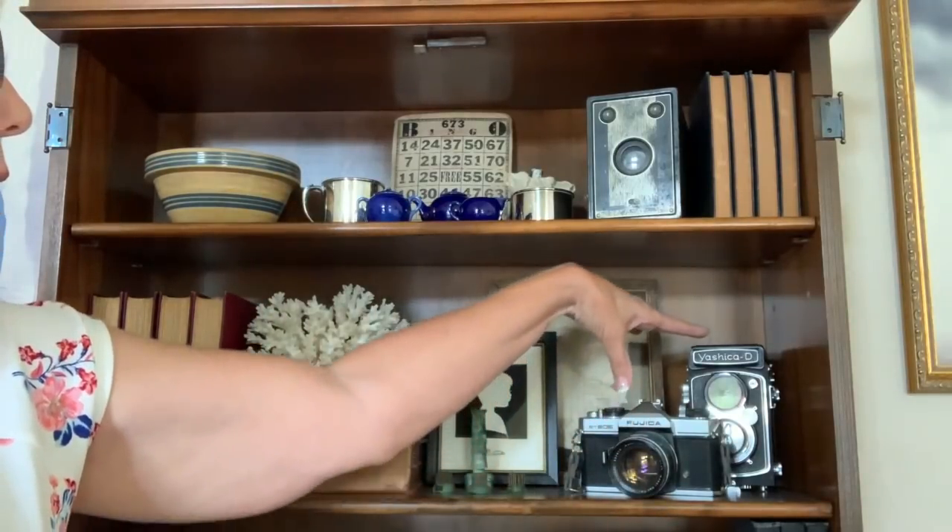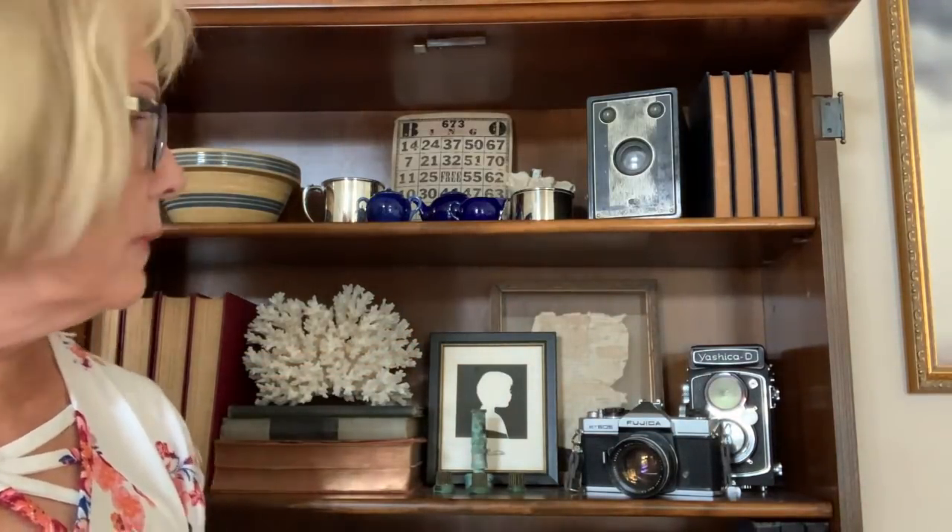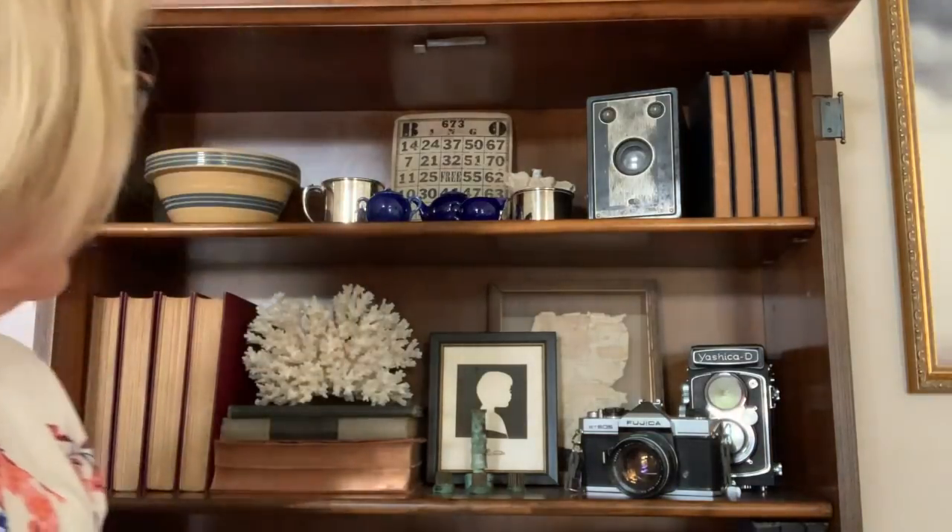These two cameras here — my husband was kind of an amateur photographer when we first got married, and these were just some of his first cameras that he kept for whatever reason. There they are.